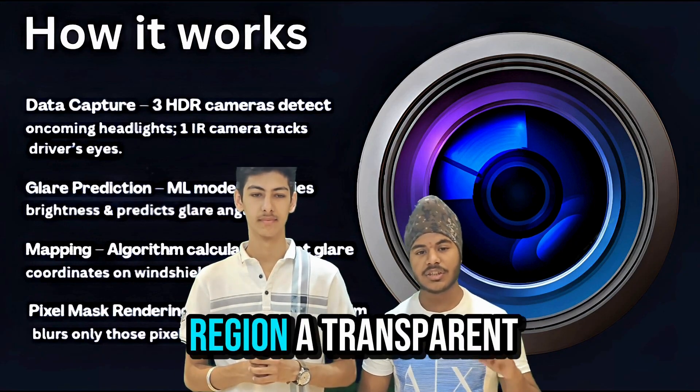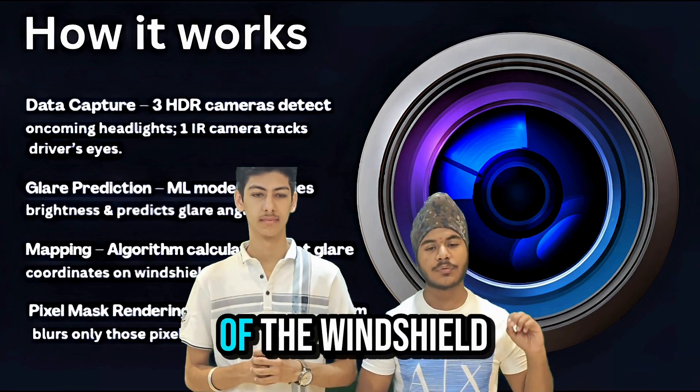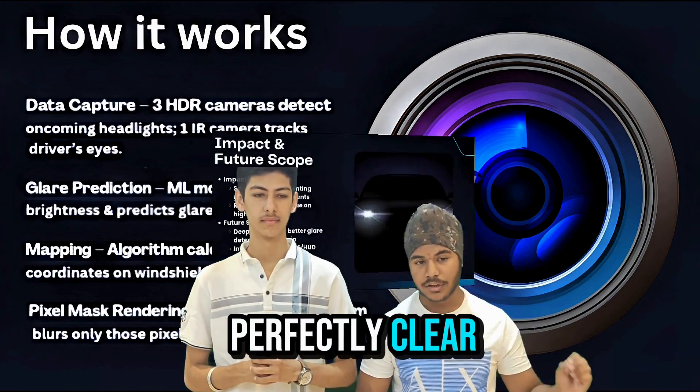At the pixel level, a transparent LCD layer dims just that area, leaving the rest of the windshield perfectly clear.